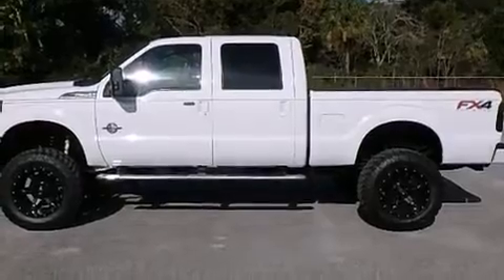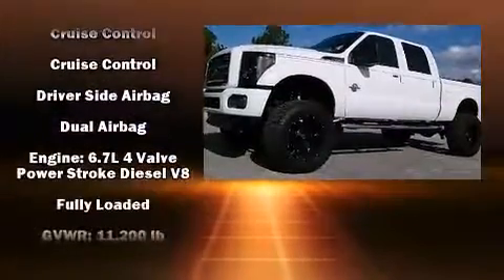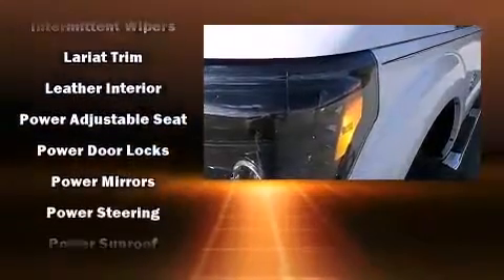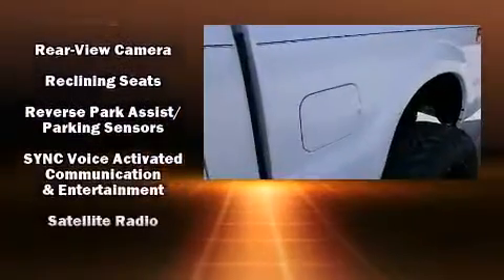Passenger security is always assured thanks to various safety features such as head curtain airbags, front and side impact airbags, traction control, brake assist, ignition disabling, and four-wheel disc brakes with ABS. Various mechanical systems are monitored by electronic stability control, keeping you on your intended path.